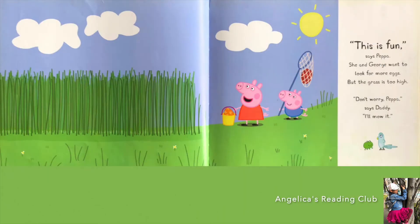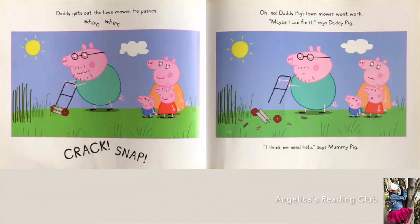'This is fun,' says Peppa. She and George want to look for more eggs but the grass is too high. 'Don't worry Peppa,' says Daddy, 'I'll mow it.' Daddy Pig gets out the lawn mower. He pushes — whir whir, crack, snap! Oh no! Daddy Pig's lawn mower won't work.